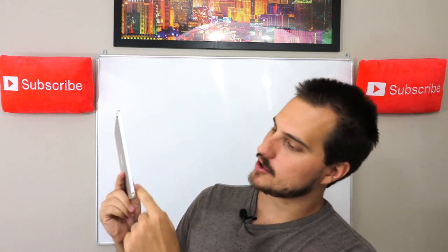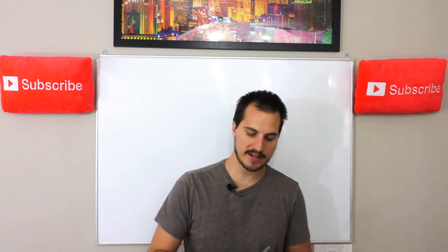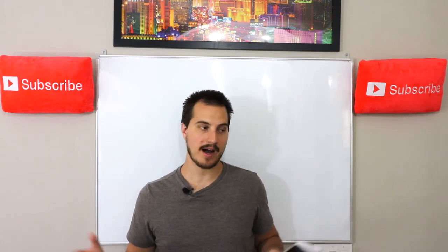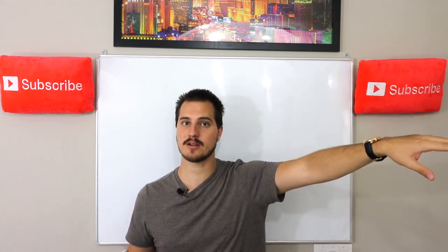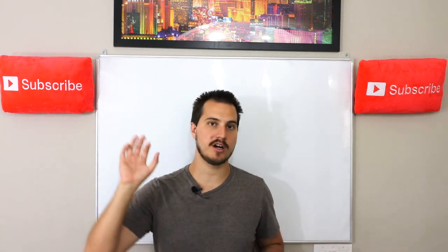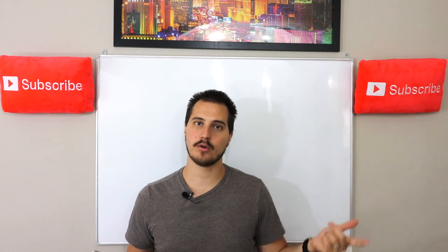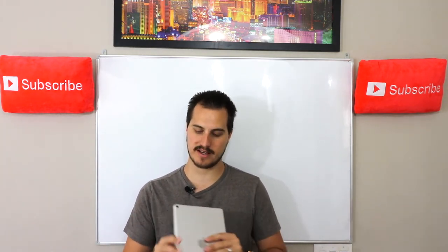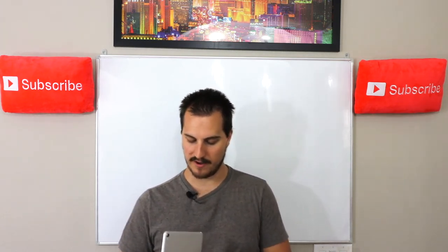Four speakers on this iPad — two up here and two in the back — produce amazing sound. This is the type of device that you don't even need an external speaker. Unless you're trying to play super loud music with a full home entertainment system, that's a different ball game. But compared to a jam box, an Apple speaker, a Google Home, or an Amazon Alexa — this thing can blow away most of those devices. How loud this device gets because of those four speakers is unbelievable.